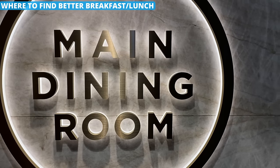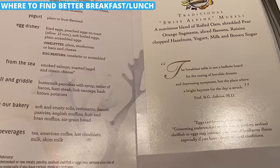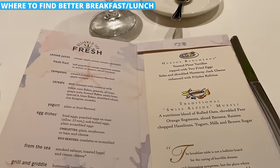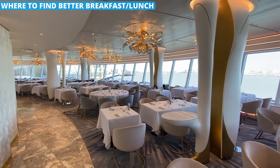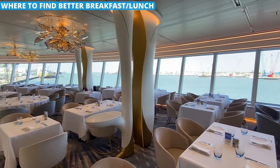Most passengers eat their dinners in the main dining room on the ship, but they actually serve breakfast and lunch there too. The buffet is quick and easy for these meals, but the quality and freshness is usually lower than what you'll get in the dining rooms. So head over if you want something a little better, but just know that the meal does take a little longer.